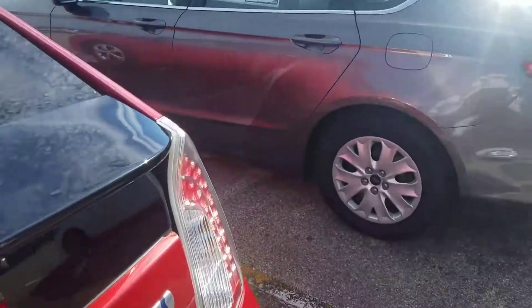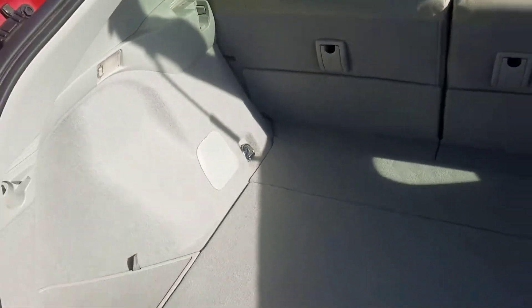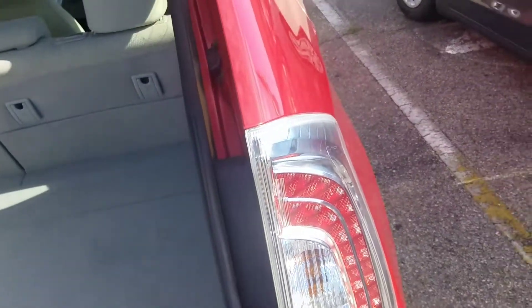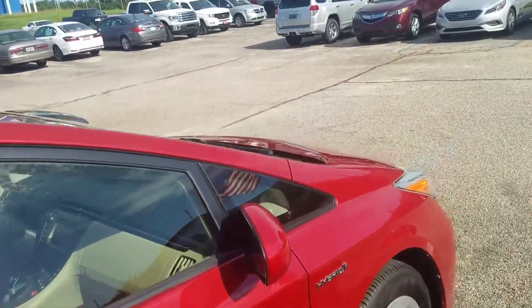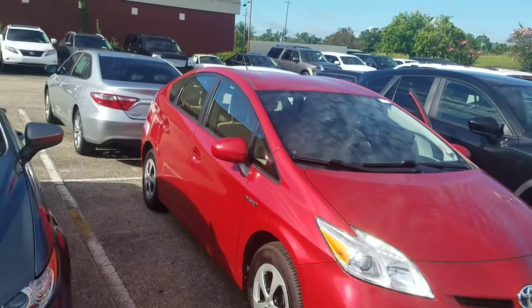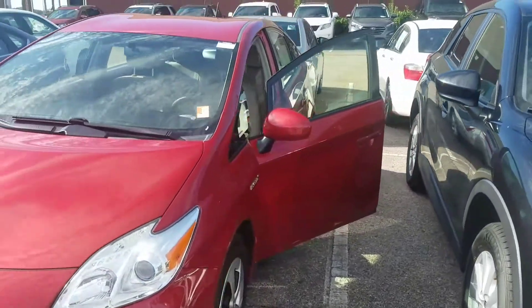I'll show you the back here. If you have any questions or want to set up a time to come in and take a look, give it a drive — please let me know. You can reach me at 334-406-0202.